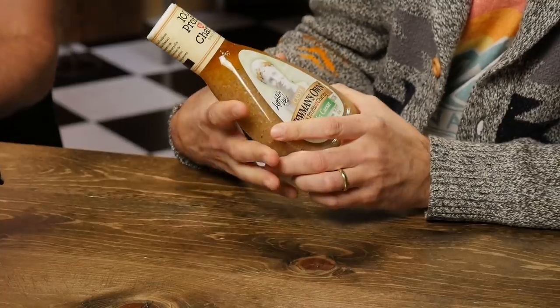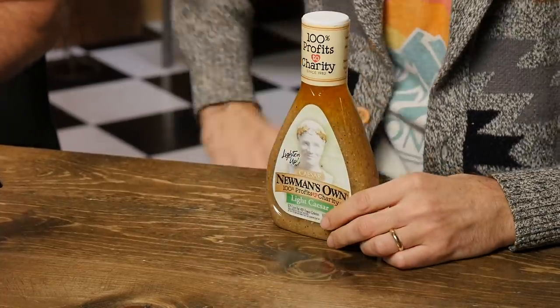We gathered the most popular salad dressings on the market and their low-fat counterparts. Now we're gonna try both versions of the dressings and compare their nutritional differences to decide if the low-fat version is good enough. We're starting with Newman's Own Classic Caesar Dressing versus Newman's Own Light Caesar Dressing. I've got the regular, you've got the light. 100% of profits go to charity since 1982. Isn't that sweet?